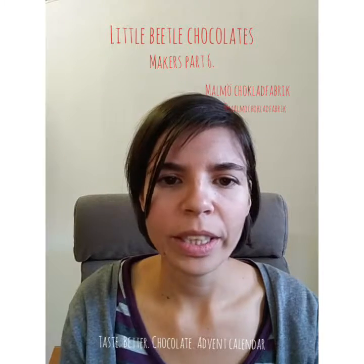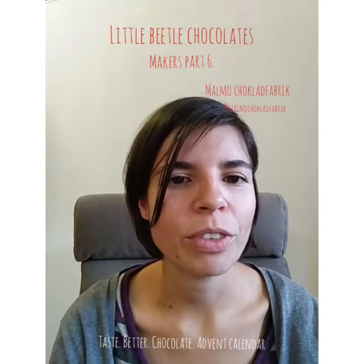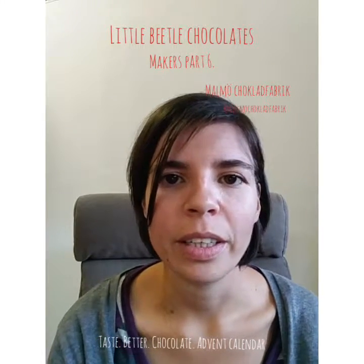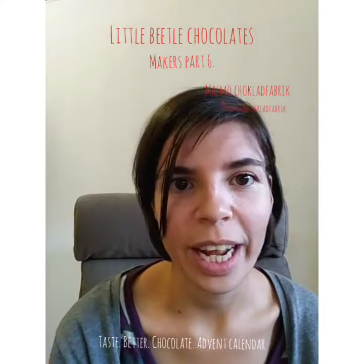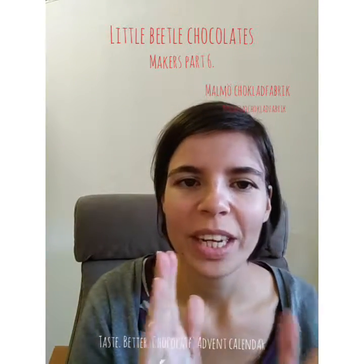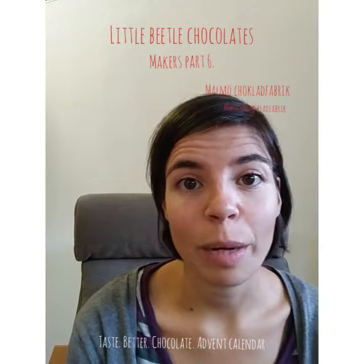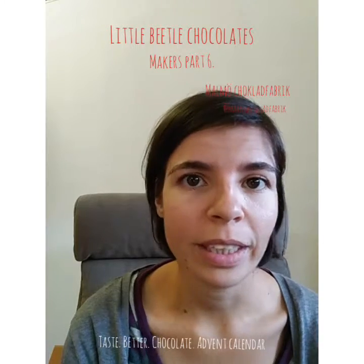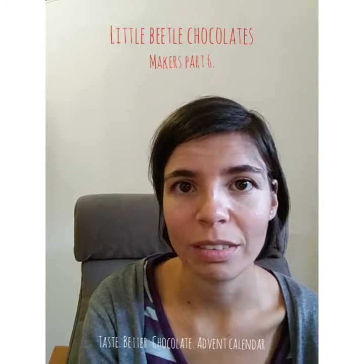They have quite a nice range of single origin bars and they're also quite well known for their flavored bars. I tried their licorice bar, which I was really tempted to get inside the calendar, but I was worried that some people might not like licorice that much, so we went with a plain single origin bar. If you like licorice, definitely try it — it's such a classic Scandinavian flavor and they've done it really well. They also have a pretty nice range of hot chocolates in little cones. The packaging is beautiful and it's a very nice company — also 100% nut free and allergen free. They do use milk in their milk chocolates, so it's not vegan, but nut free, which can be a really problematic thing for nut allergy sufferers.